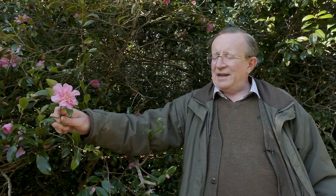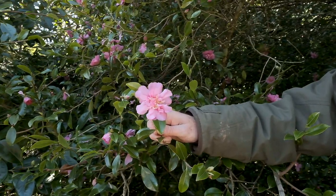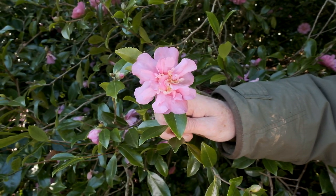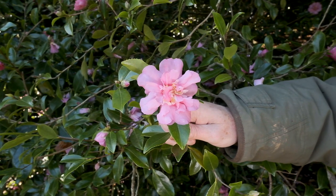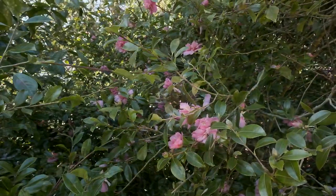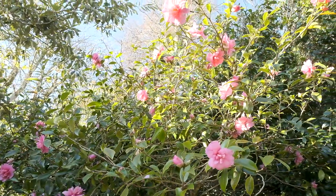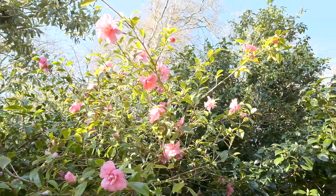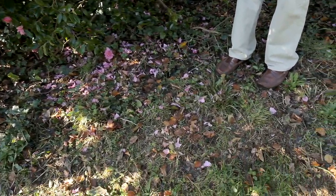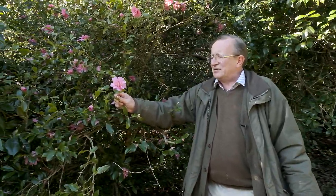Here we have a double flowered Camellia Sasanqua, which is a further improvement on all the other ones we've seen before. This is Camellia Sasanqua 'Dazzler', and you can see where it deservedly got its name. It has wonderful double flowers and is fully out in October. It's a very floriferous tree here, growing up to about eight or ten feet and absolutely covered in flowers. Quite a few were blown off in a recent gale, as you can see with all the petals on the ground, but there are still plenty of flowers on the tree.